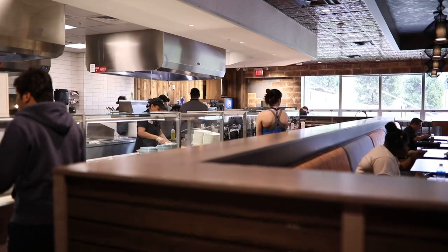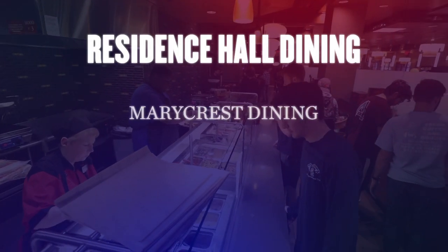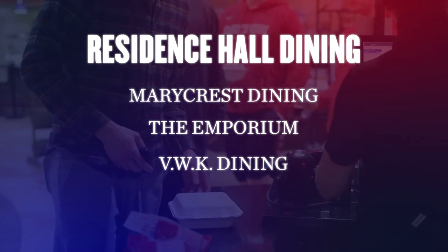We've gone over a lot of great venues so far, but these are just what are located in Kennedy Union. Some students will find that even more convenient are the dining facilities located directly within the residence halls. These include Merrycrest Dining, The Emporium, and Virginia Kettering's Passports and The Granary.